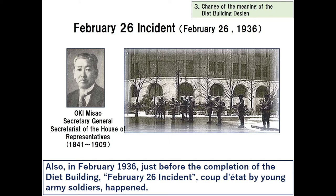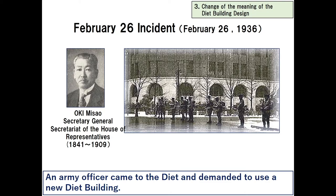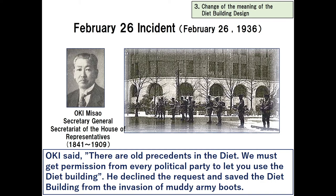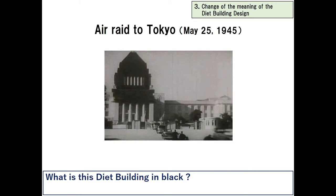Also, in February 1936, just before the completion of the Diet building, the February 26th Incident by young army soldiers happened. An army officer came to the Diet and demanded to use the new Diet building. Oki Misao, future Secretary General of the Secretariat of the House of Representatives, responded to him, saying: 'There are all precedents in the Diet. We must get permission from every political party to let you use the Diet building.' He declined the request and saved the Diet building from the invasion.